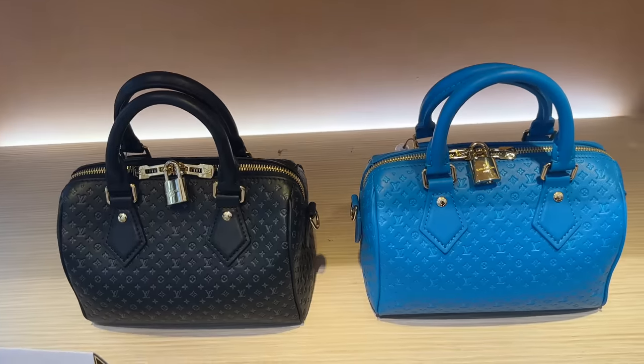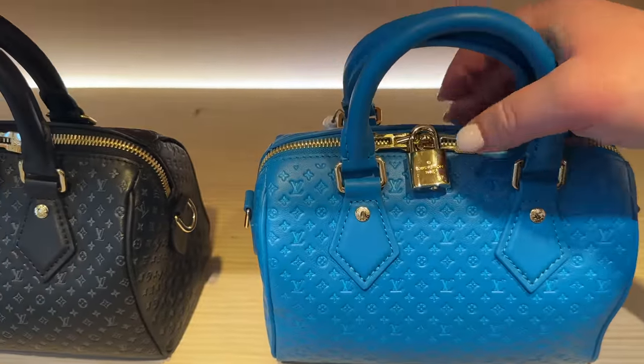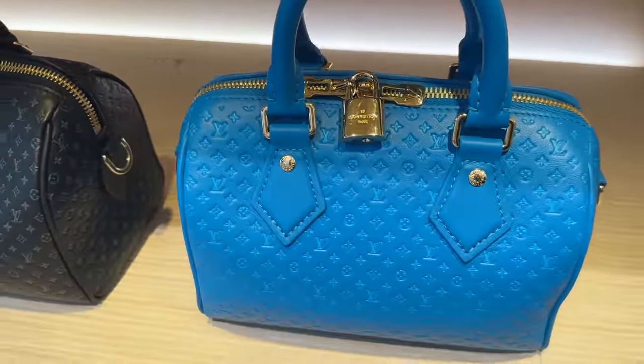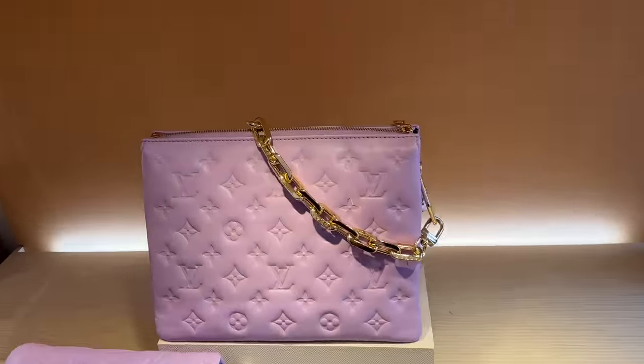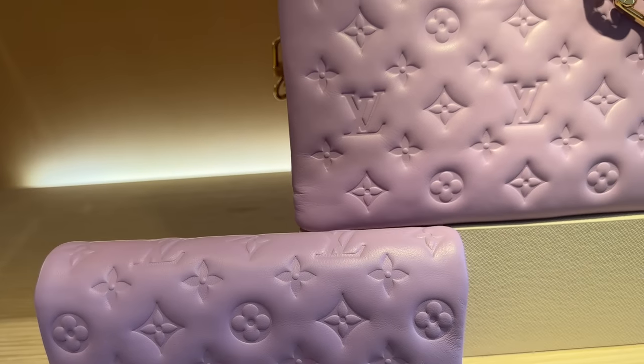And then we have these little baby speedies. Look at the little micro monogram print. This is such a vibrant color in the tricolor. Stack of luggage. Look at this beautiful pastel lavender-pink color. So pretty.